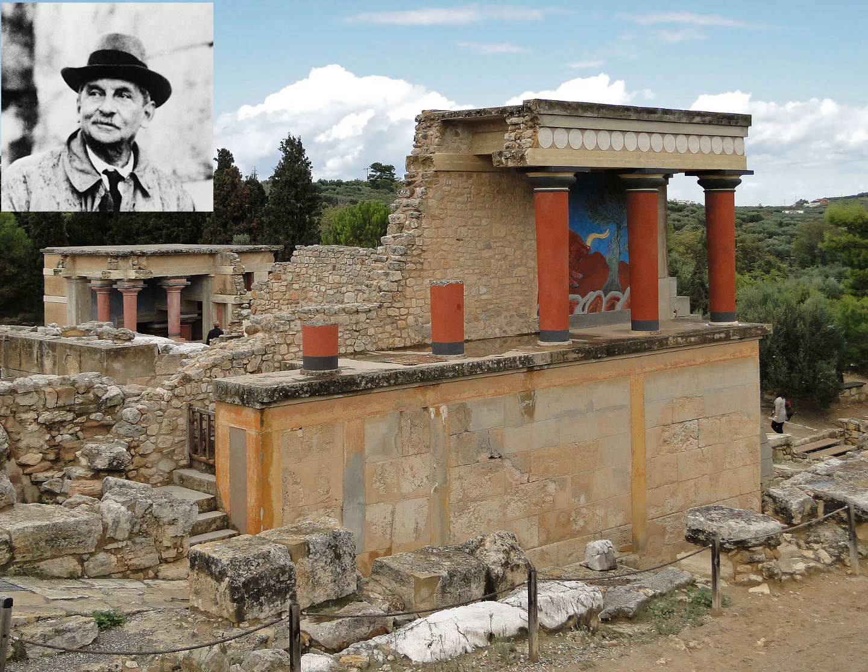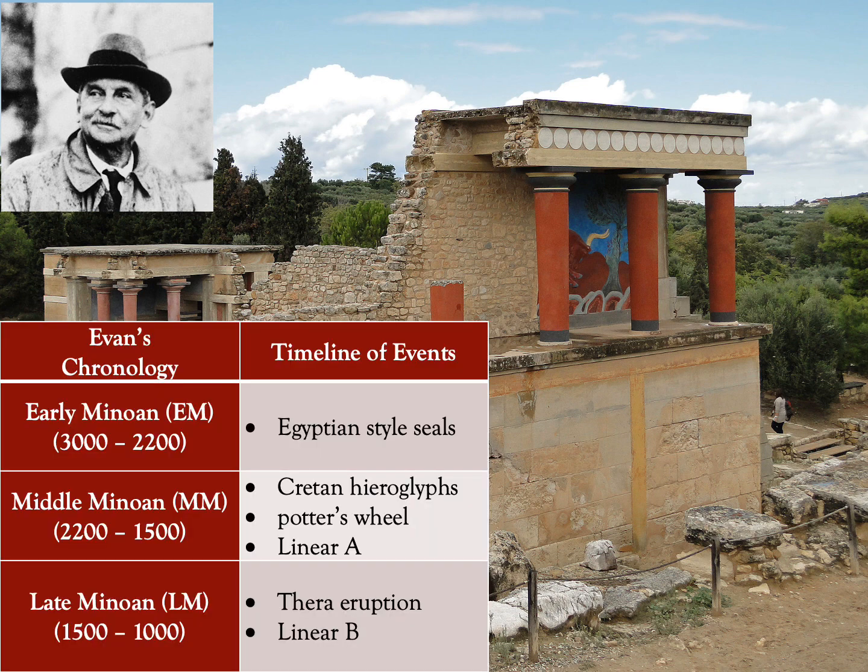The Knossos Palace was excavated by Sir Arthur Evans, who found three major layers in Minoan chronology: the Early Minoan layer from around 3000 to 2200 BC, the Middle Minoan layer from 2200 to 1500 BC, and the Late Minoan layer from 1500 to 1000 BC. Evans based his chronology on major events that he noticed in each layer.